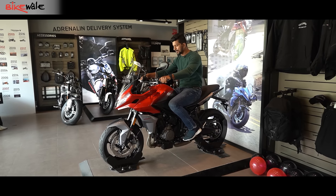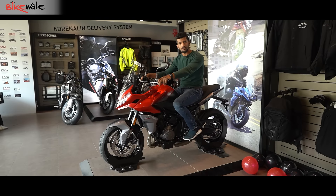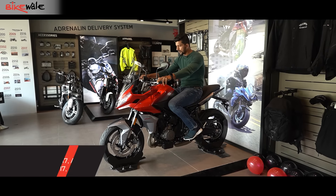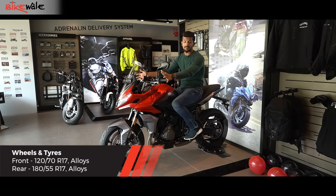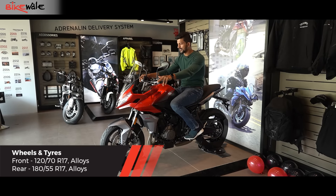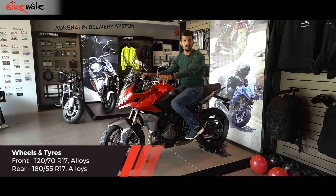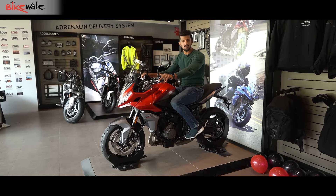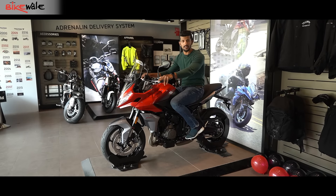Overall, in terms of city riding as well as riding long distance on the highway, it looks like the Tiger Sport 660 is going to be an extremely comfortable motorcycle. And then you also have this large windscreen. It looks good, but we will give you a final verdict and final experience when we ride this motorcycle in person.